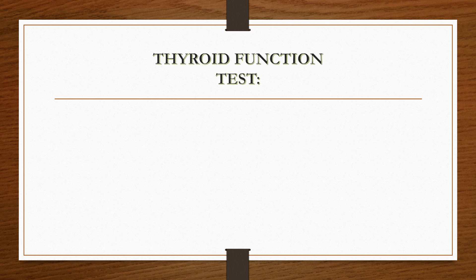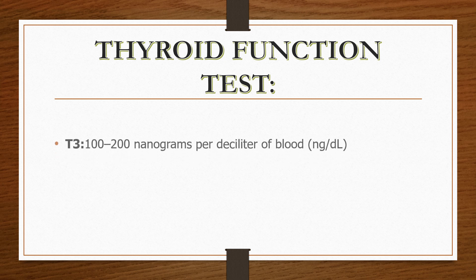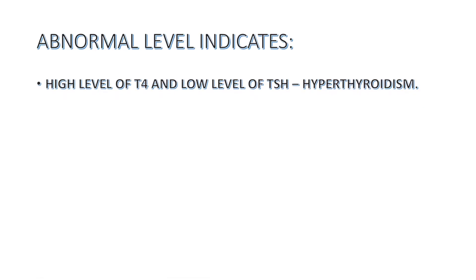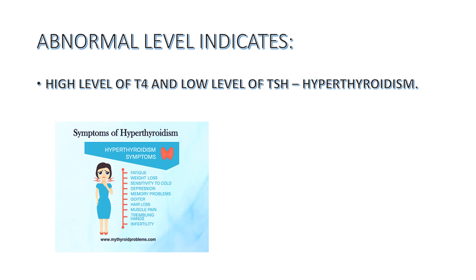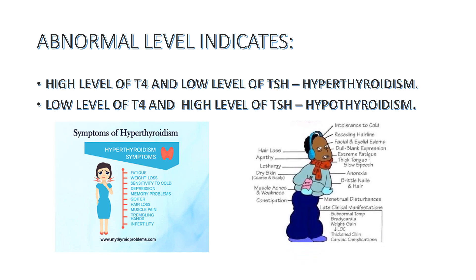The next test is the Thyroid Function Test, which is advised when there is gradual weight loss or weight gain, abnormal sleep pattern, abnormal heart rhythm, fatigue, weakness, and irregular menstrual cycles. We check for T3 levels, T3RU levels, T4 levels, and TSH levels. Abnormal levels — such as high T4 and low TSH — may indicate hyperthyroidism. Symptoms can include weight gain, loss of appetite, constipation, and menorrhagia.